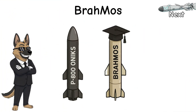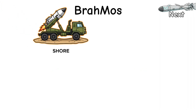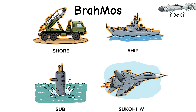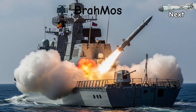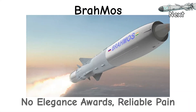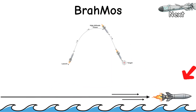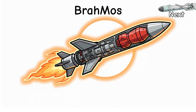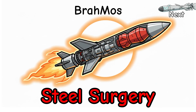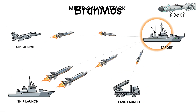BrahMos — Onyx's cousin who went to finishing school and came back with manners and a tan. India plus Russia built it to smack ships fast. From shore, ship, sub, even a Sukhoi dropping the air version. Booster punts it off pad, ramjet lights, it sprints at Mach 3. No elegance awards. Reliable pain. Flight profile? High-low for reach or pure sea skimming to be rude. Terminal it can pop up, peek, then dive like a bowling ball with GPS. Warhead's chunky — think steel surgery. Crews love it because it works; planners love it because you can salvo it and mix launch platforms.